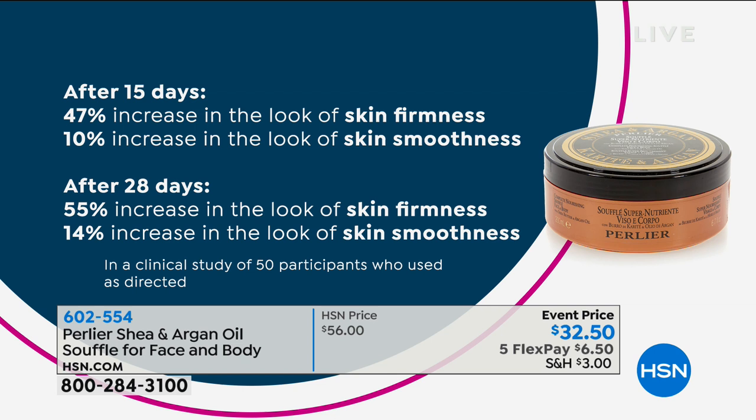In the clinical studies we had 50 participants — normally we do 30, but this was done with 50 — so this is a really big clinical study. The results to me are incredible, especially considering that's for face, neck, and body.